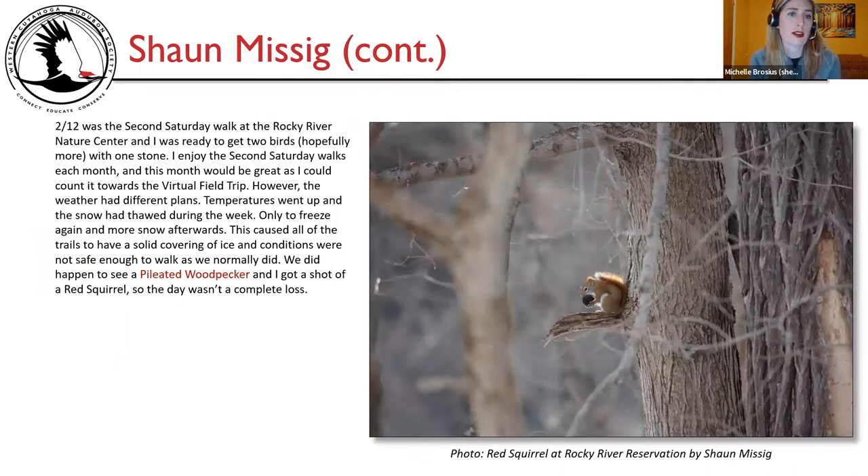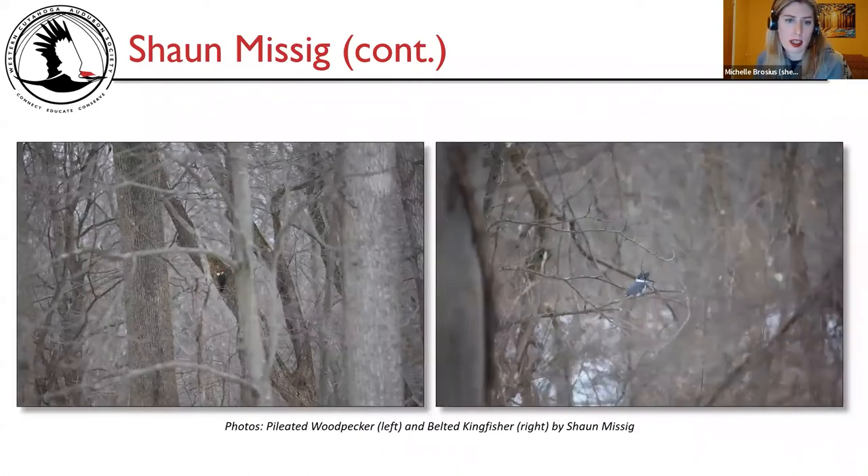February 12th was the Second Saturday walk at the Rocky River Nature Center, and Sean was ready to count it toward the virtual field trip. However, the weather had different plans — temperatures went up, snow thawed during the week, only to freeze again, causing all trails to have a solid covering of ice. They did happen to see a pileated woodpecker, and Sean got a shot of a red squirrel, so the day wasn't a complete loss. Photos show the red squirrel, the pileated woodpecker, and the belted kingfisher that was seen on the Second Saturday walk.